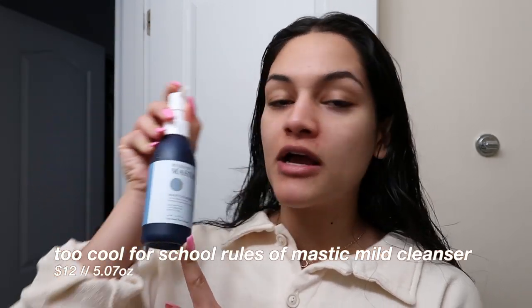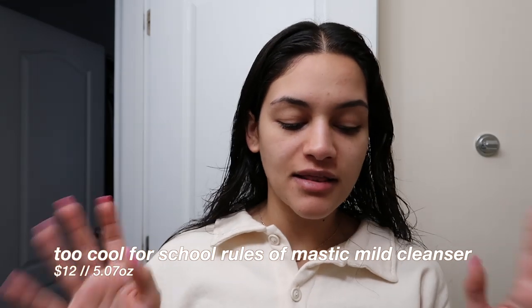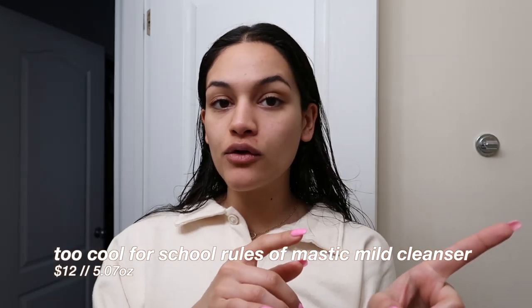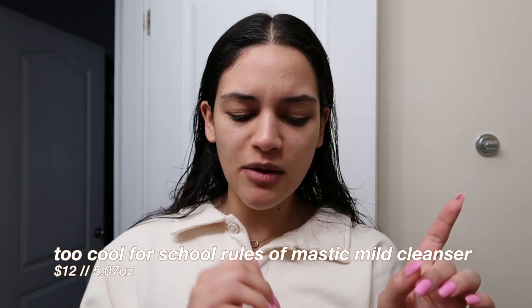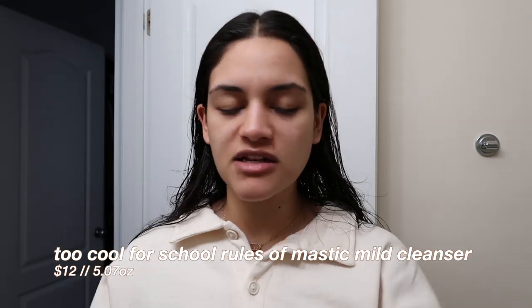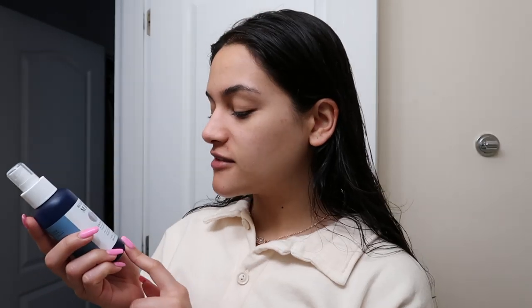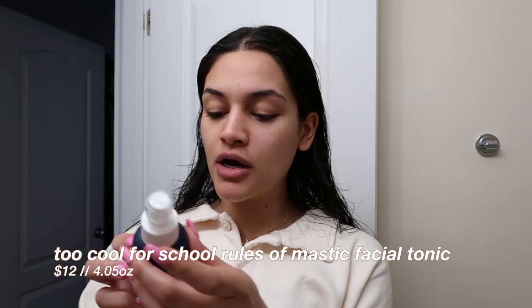I already used the mild cleanser in the shower this morning. It has a nice lather and it's not going to be too stripping. I've been using my Kiehl's cleanser and I feel like it's a little stripping — it makes my skin feel a little dry — but this one did not make my skin feel dry. I've only used it twice though.